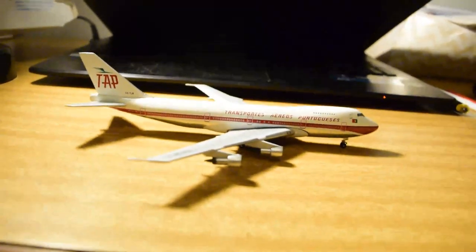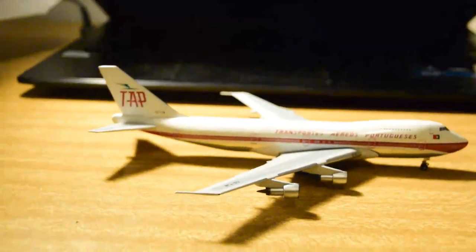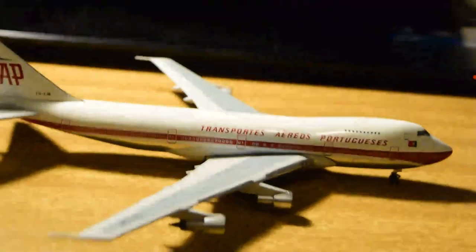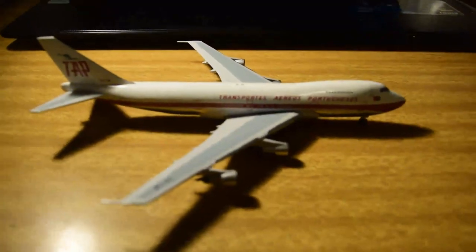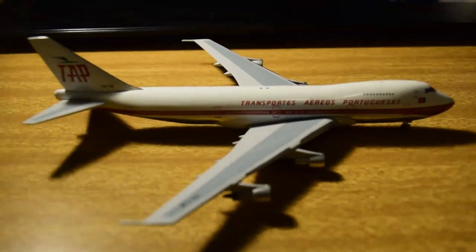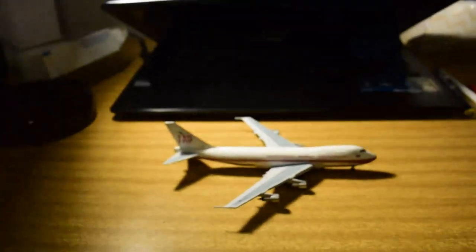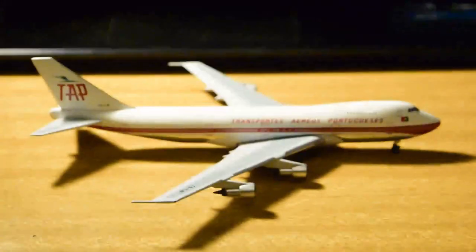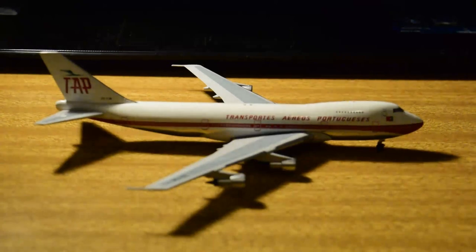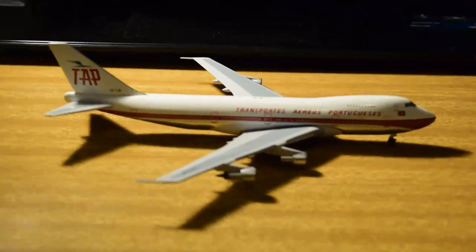It's interesting that Aero Classics did this model even though Gemini did it ages ago. I'm just glad they did because the Gemini version is quite hard to find and expensive. This is the thing about model aircraft — you don't know when something is ever going to be re-released by another manufacturer. You throw the dice and hope that if it was a rare model, it doesn't get re-released. Aero Classics generally does not do re-releases unless it's a different registration.